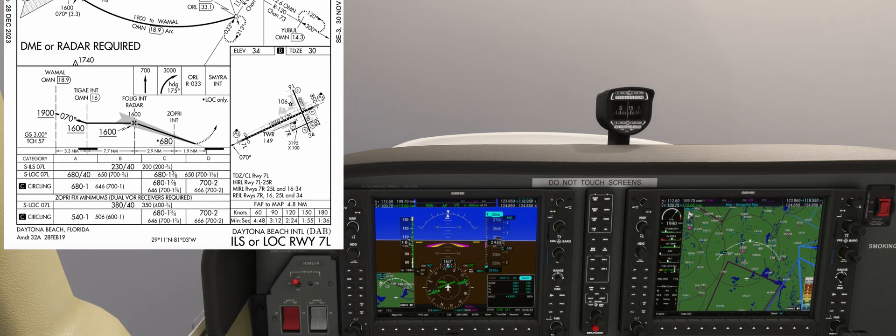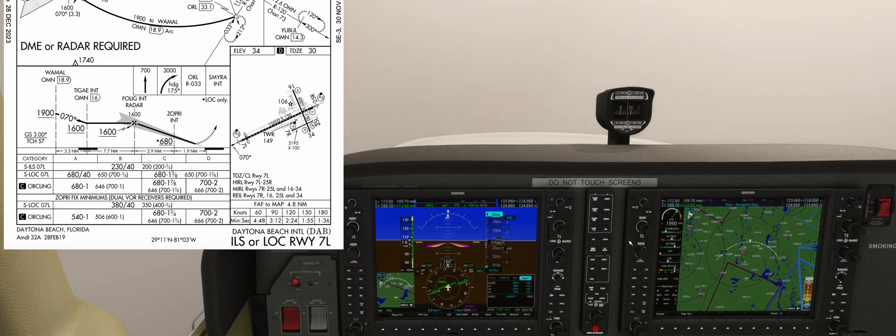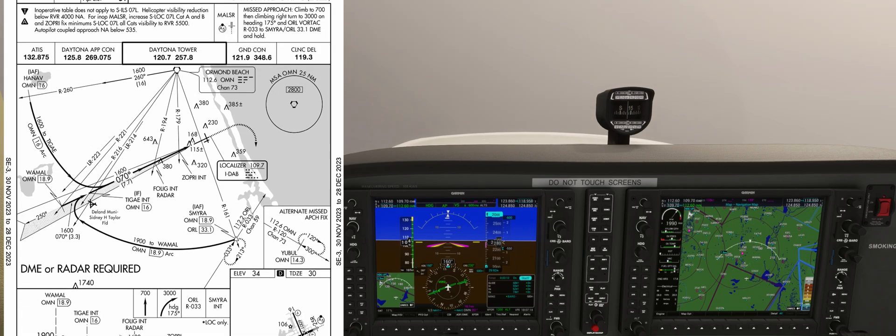Looking at the vertical layout of the approach, we need to reach Folig at or above 1,600 feet. Then we'll descend to Zopri to 680 feet, which is also our straight-in minimums in this case. We also need 4,000 feet of visibility for this approach, and our missed approach point is the runway threshold. The missed approach procedure will have us climb straight ahead to 700 feet, followed by a right turn to Smyra and climb to 3,000 feet.